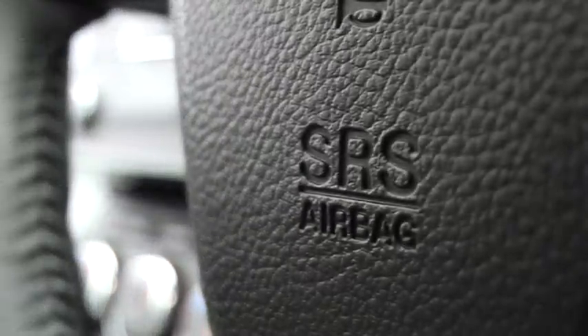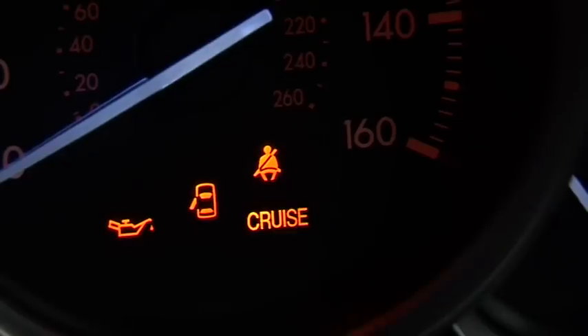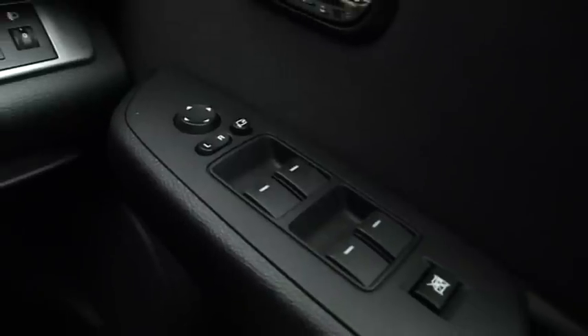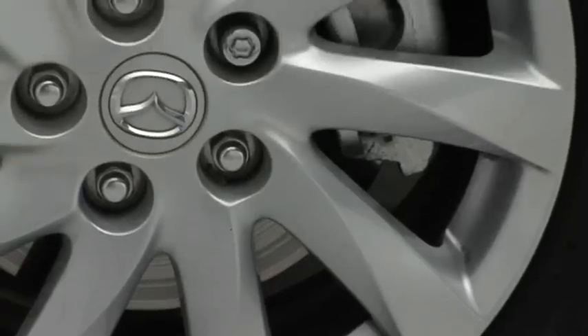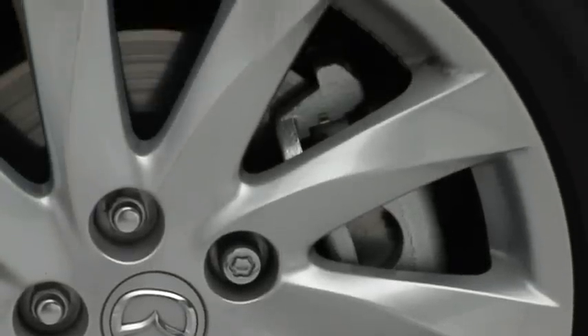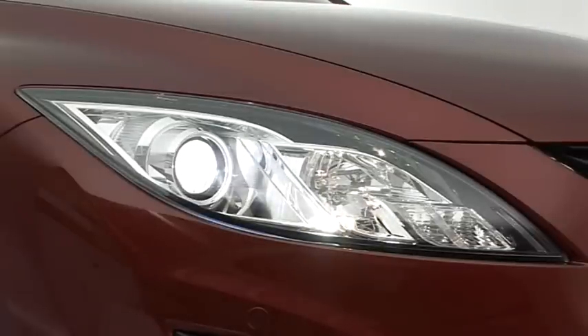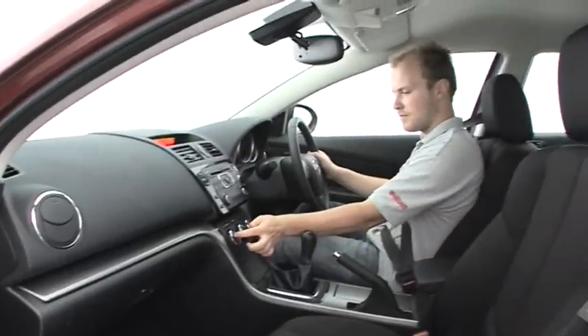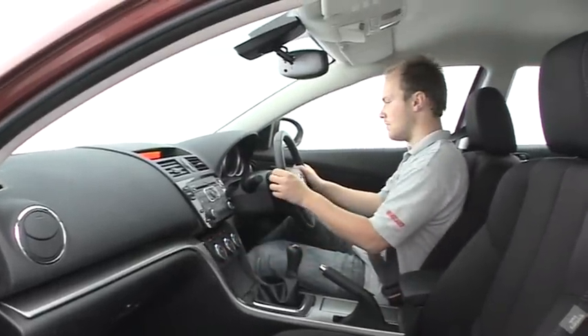Every version has six airbags, and given that even the cheapest TS trim has climate and cruise controls, a multifunction steering wheel, four electric windows and alloy wheels, there's no need to buy anything dearer. Although, for the record, you can get luxuries like automatic lights, Bluetooth connectivity, a CD changer and full leather trim.